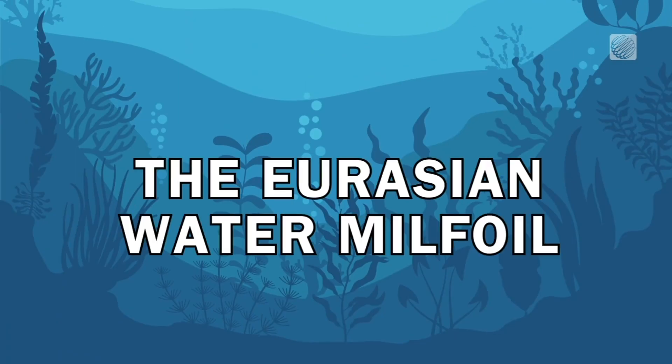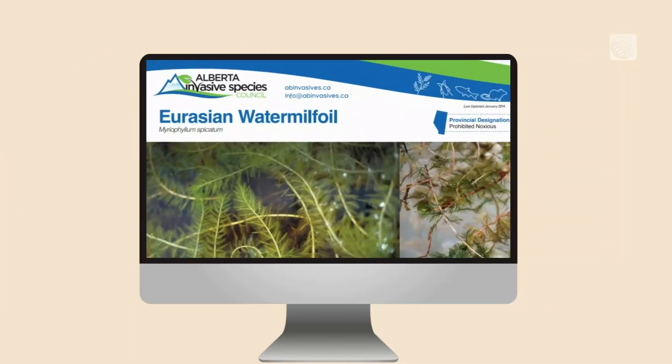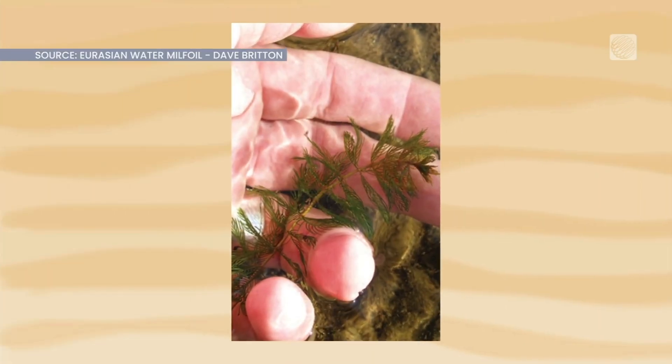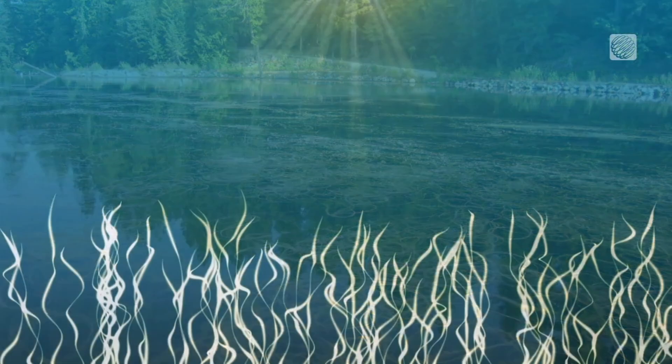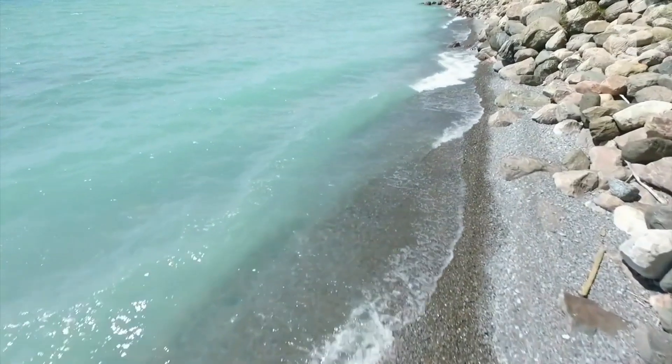Last, we have the Eurasian water milfoil, an aquatic plant that chokes out native vegetation and alters habitats. It can grow up to five centimeters per day, forming dense mats that block sunlight from reaching other plants and animals.